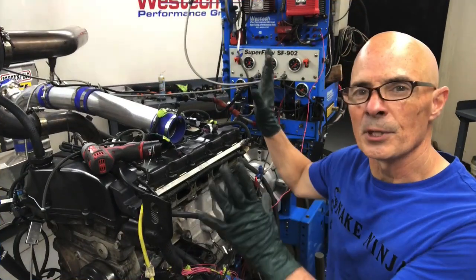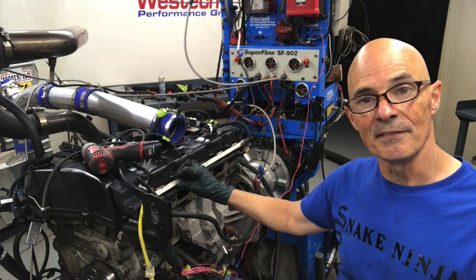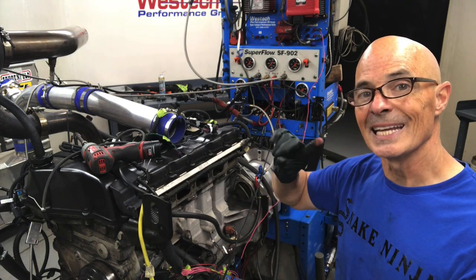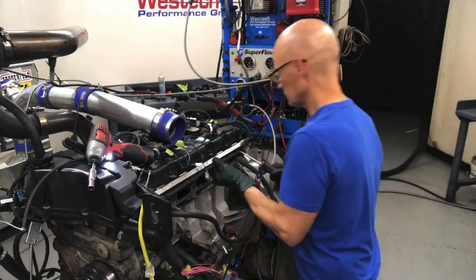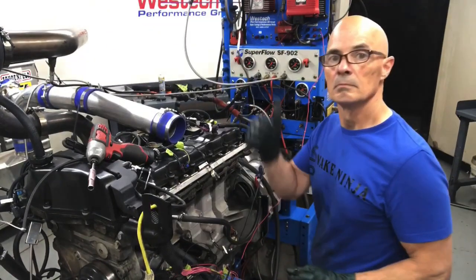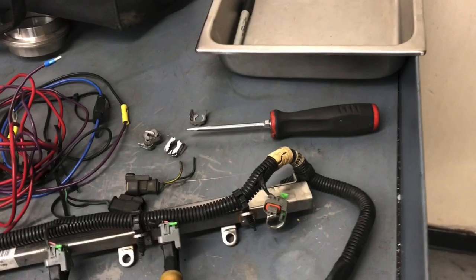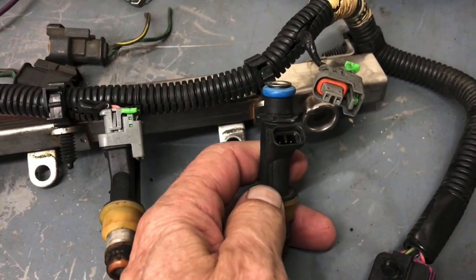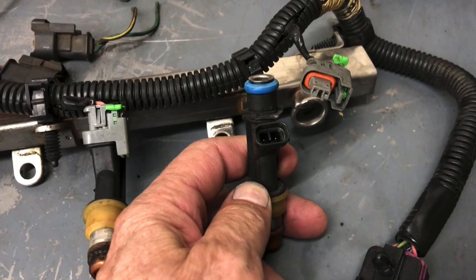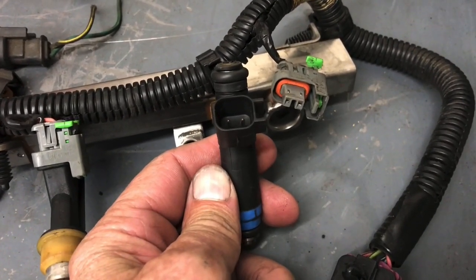So we're getting our turbo kit installed. One thing we have to do is replace the factory injectors with something bigger so that we can run E85 and boost. So let's yank off the fuel rail and change those injectors. When swapping injectors, we ran into our first issue — the factory plug and injector type didn't match what we wanted to install.